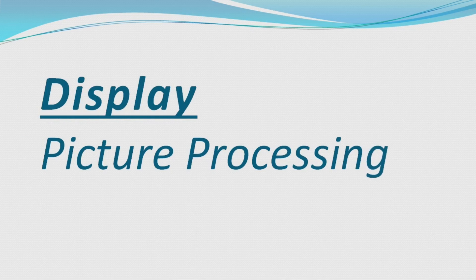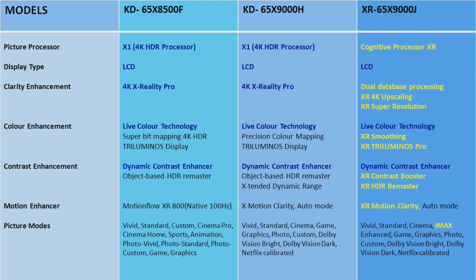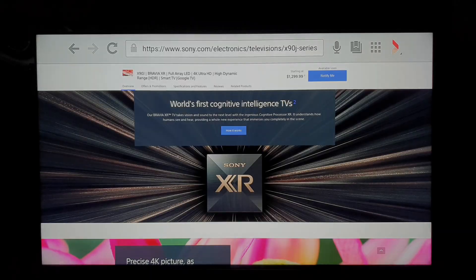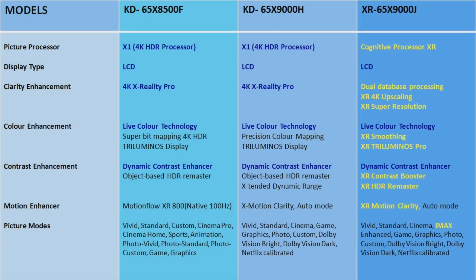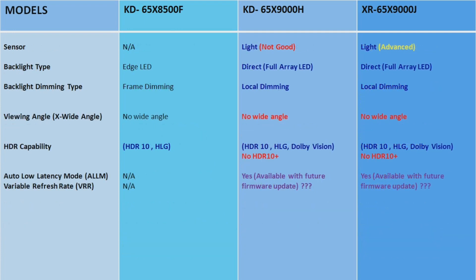In terms of display and picture processing, there were not many upgrades in the last models, even in the H lineup compared to the F and G lineups year by year. But lots of improvements are coming this year because of Sony's cognitive processor XR. In the display, all of these are LCD TVs, but a major difference is direct full array LED with local dimming in the X9000H and the upcoming X9000J.